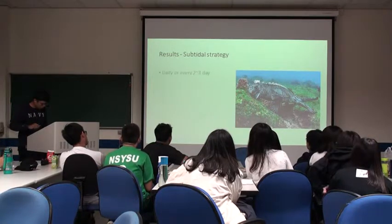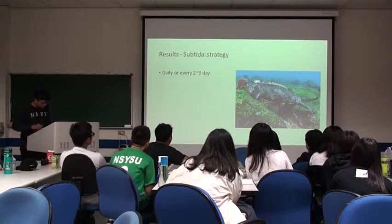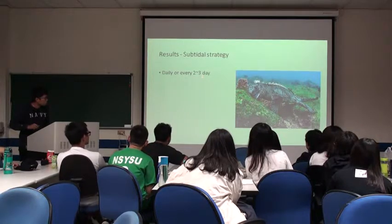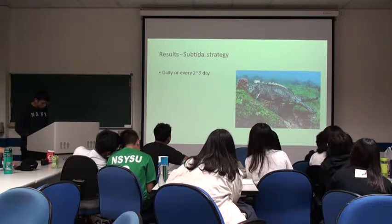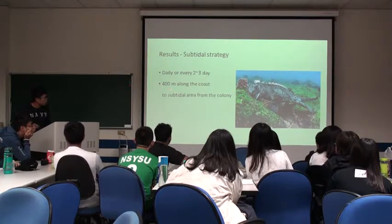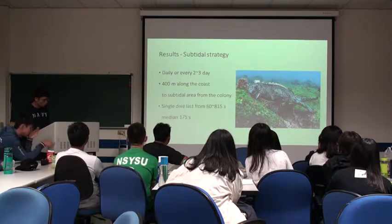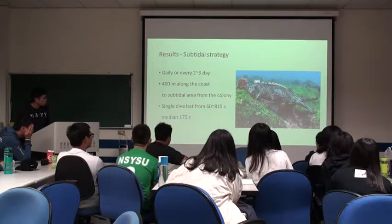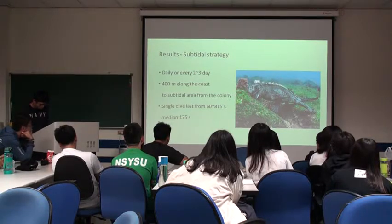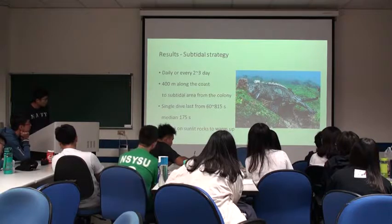According to our results, animals using the subtidal strategy swim daily or every three days into the sea and make several dives in the subtidal zone. They often swim about 400 meters along the coast from the colony to the subtidal area. A single dive lasts from 60 to 815 seconds, with a median of 175 seconds. After foraging, they find tight spots under sunlight to warm up.